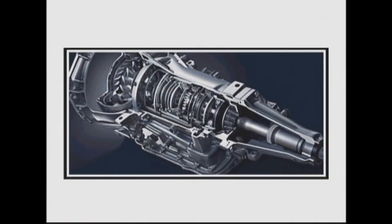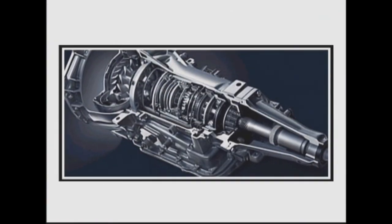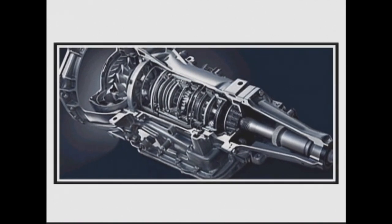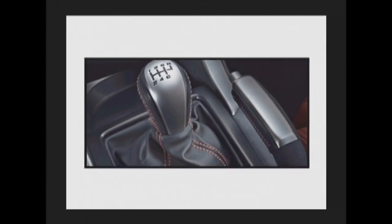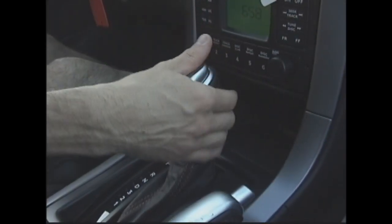The standard 4L60E transmission has been reprogrammed for the LS1 engine, and power is transferred by a high stall converter. The manual Tremec 6-speed is the only available option for the GTO. The automatic uses a launch mode in first gear, which pre-loads the rear end.